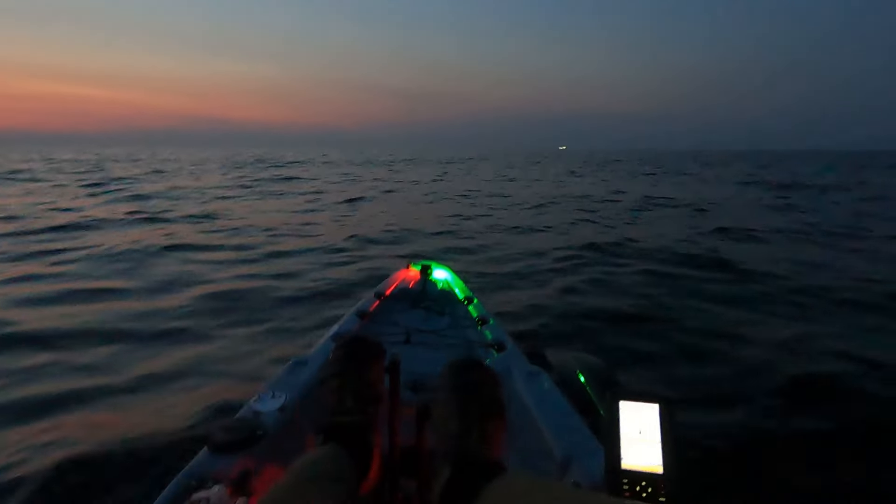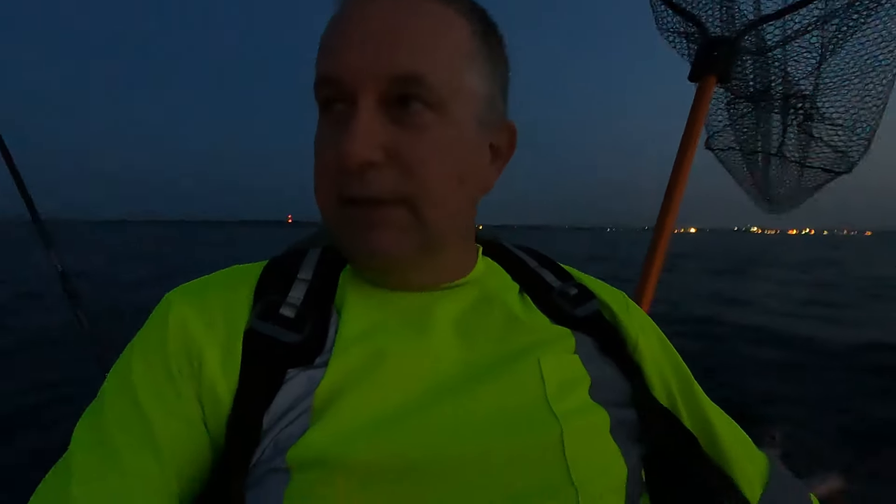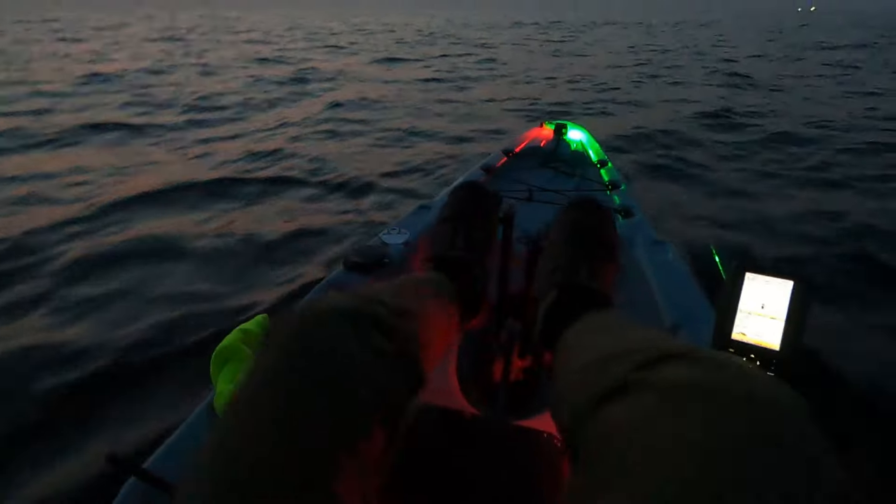One other point about the clip-on lights: I'm taking my kayak on and off my car every day, so anything that's easy to put on or take off for transportation purposes works out like a charm. Otherwise I'd think about hardwiring them, but that's just one more thing to break while you're trying to get the kayak in and out of the garage or on and off the car.